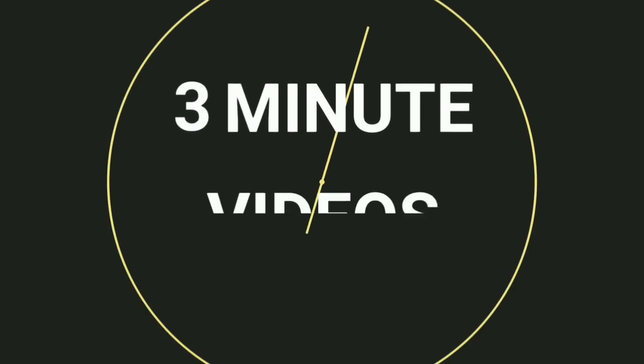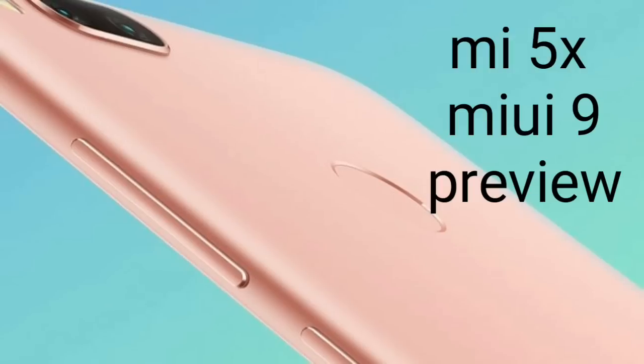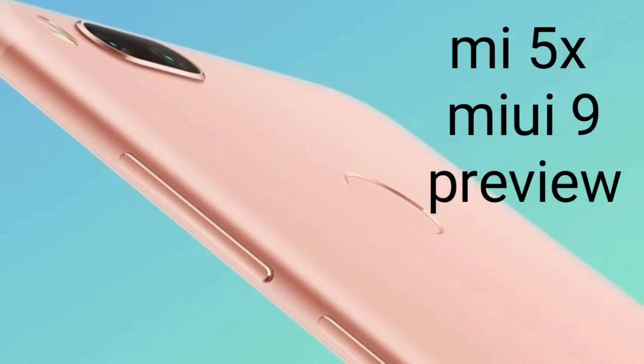Hello Buddies! Welcome to my channel where you get great content at the cost of zero. Today we will be looking at the preview of the Xiaomi Mi 5X and the MIUI 9.